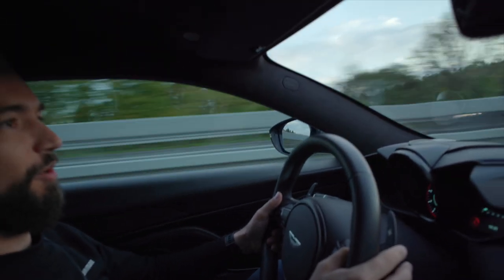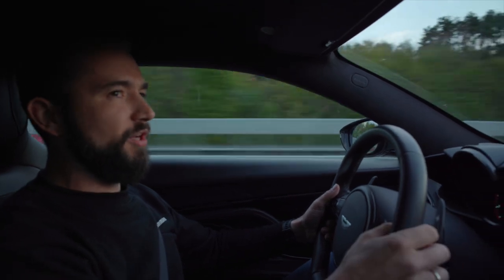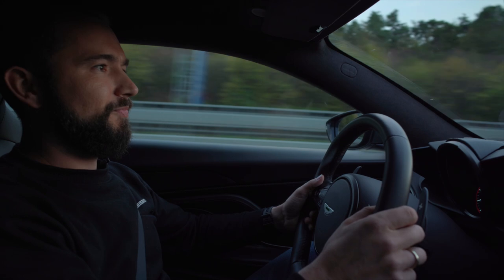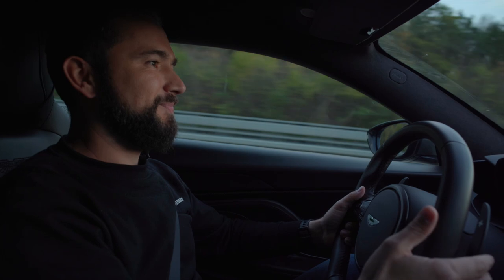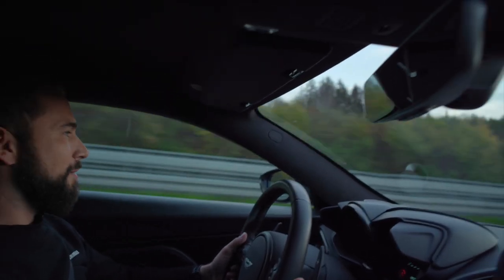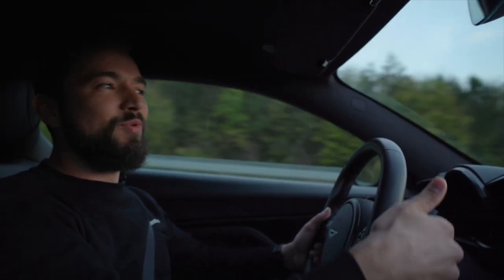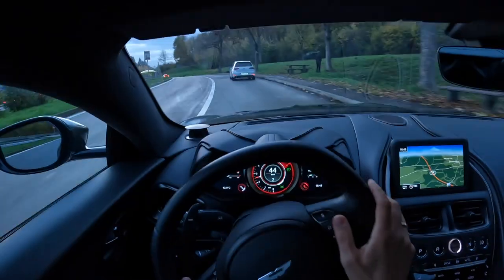Das Ding ist sehr schnell, sag ich euch. Wir sind jetzt wieder auf der Autobahn und machen jetzt die Ausgangsmessung. Mein Popometer sagt: das Ding läuft echt gut. Ob ihr wollt oder nicht – das Ding geht. Machen wir jetzt in Insorik kurz ran, dann messen wir, checken 100 auf 200 und machen ein paar Fahraufnahmen von außen.